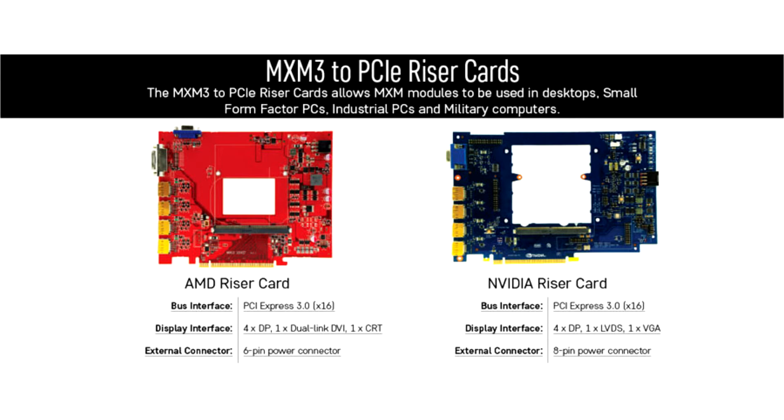Uricum launches MXM3 to Key Adapter for GPU Developers. Embedded GPU-accelerated computing is the use of a graphics processing unit (GPU) combined with a central processing unit (CPU).